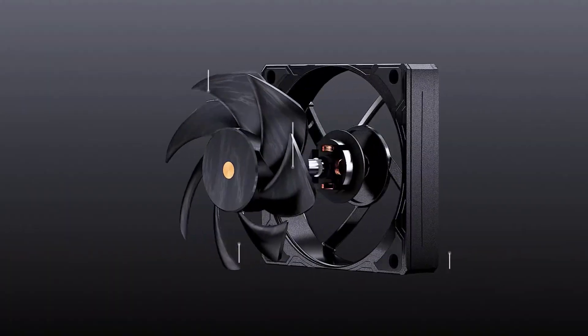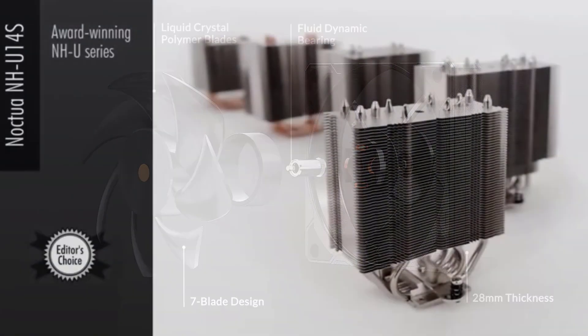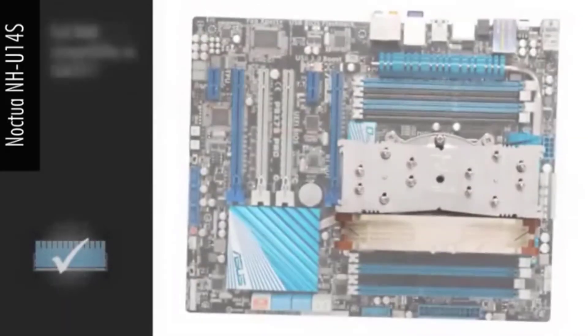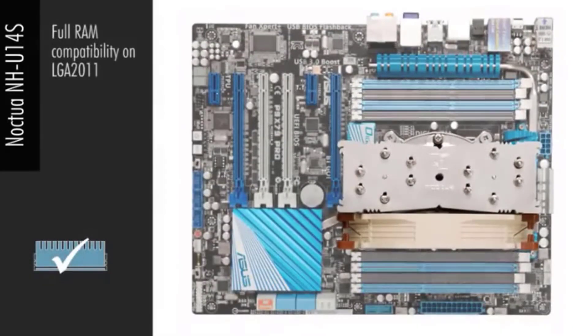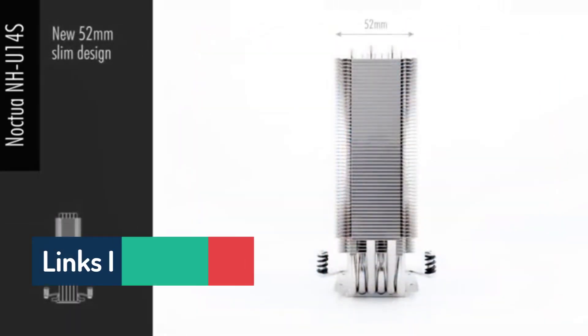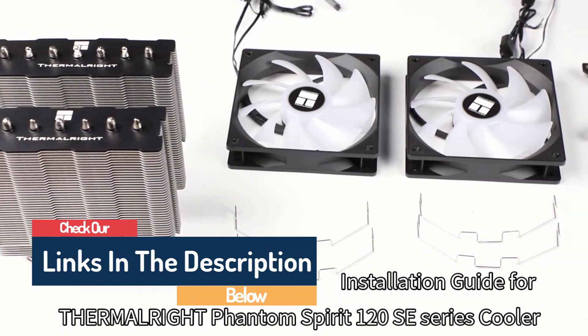Hello guys, today in this video we're going to help you find out the best CPU cooler on the market. I made this list based on my personal opinion and I tried to list them based on their quality, durability, customer reviews, and more. If you want to see their prices and find out more information about them, you can check our links in the description below.